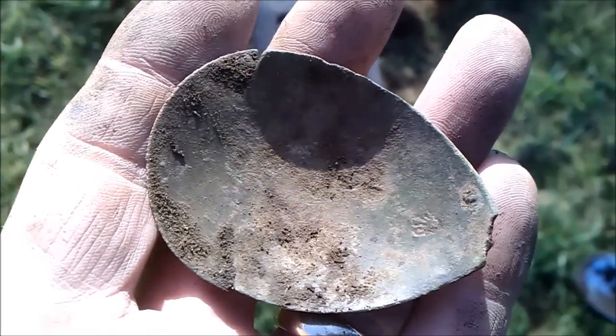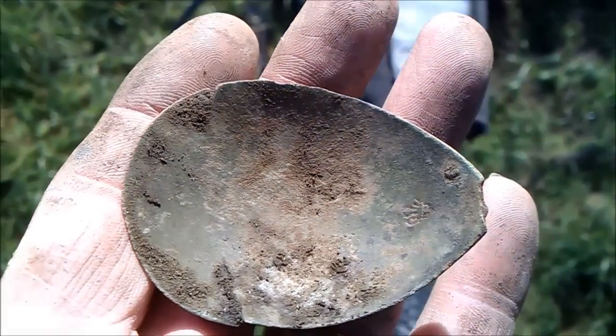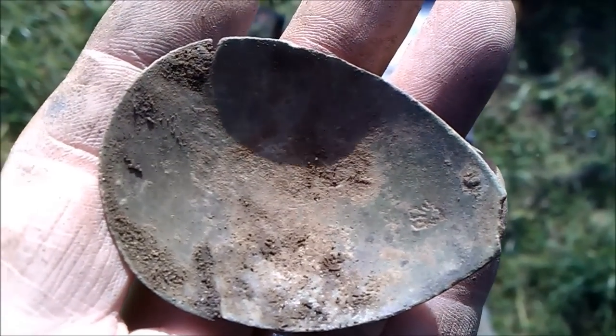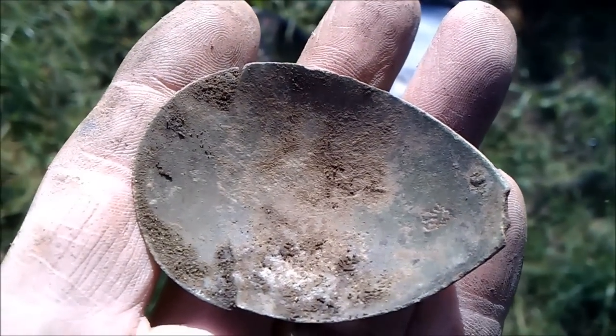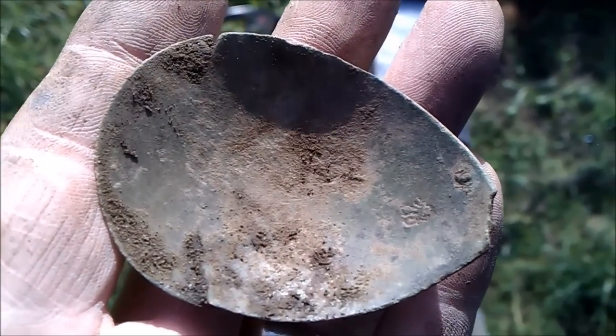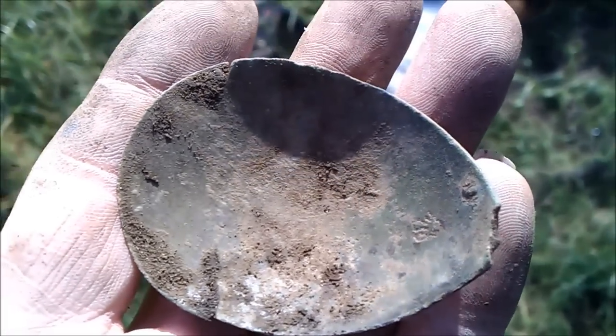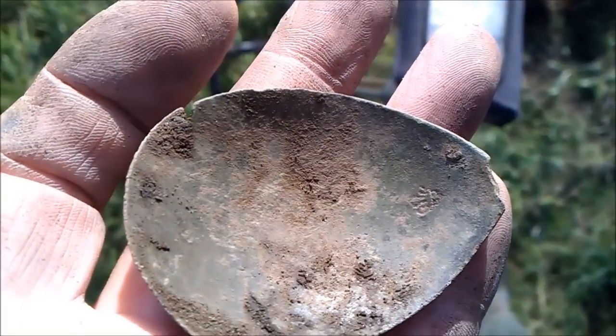Finds are going to be far and few between because I've only got six days in November to hunt, so this is a bonus day because I took a day's holiday. It's a nice spoon bowl with a fleur-de-lis touch mark on the right hand side inside the bowl. Very nice, pleased with that.